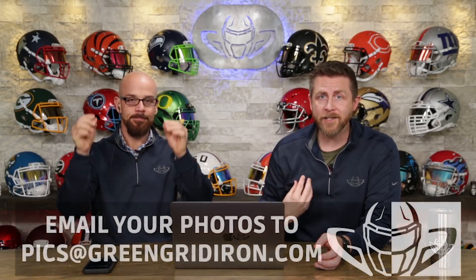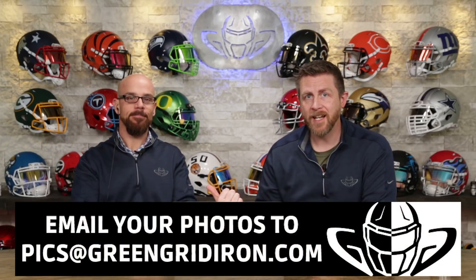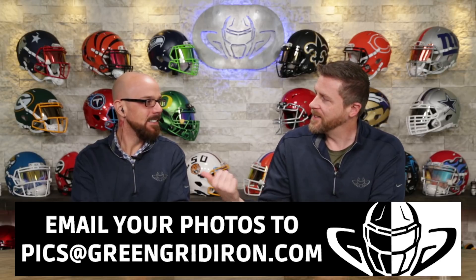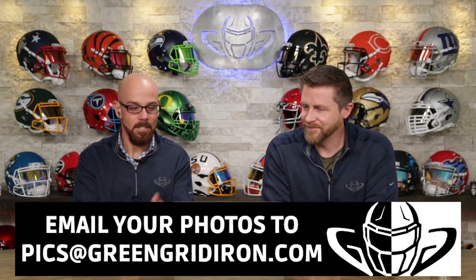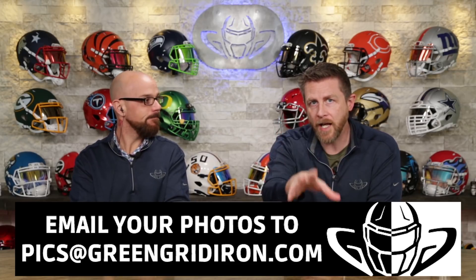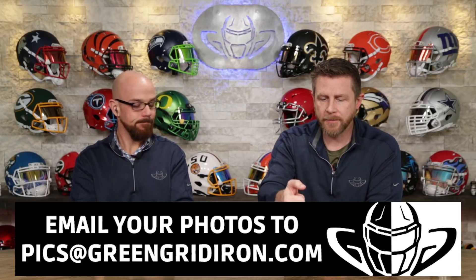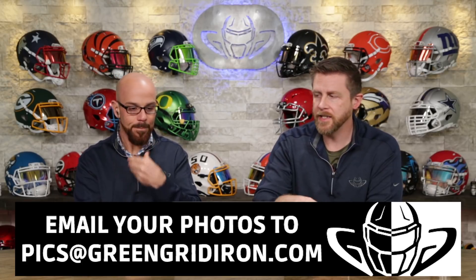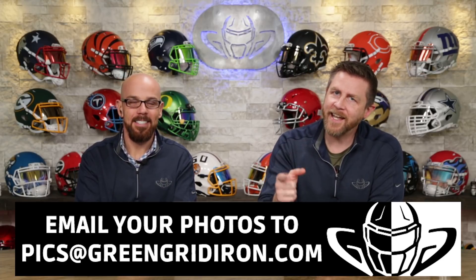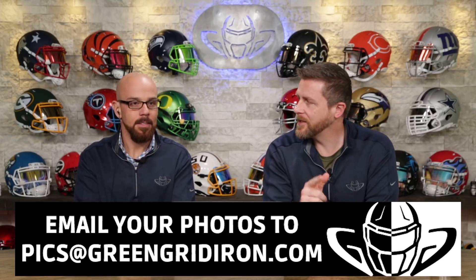If you're new here or relatively new here, every Sunday pretty much we do one of these videos where you send in photos of your helmets. I talk about the helmet. Steve's a professional photographer and videographer — you should see some of the stuff he has in his house. He can tell you how to make it look more awesome. So let's just dive right in. If you have not submitted a photo of your football helmet yet, whether it's a collectible helmet, the one you wear on the field, or your old one from high school 50 years ago, whatever it is, pics at greengridiron.com is the email address you want to send them to.